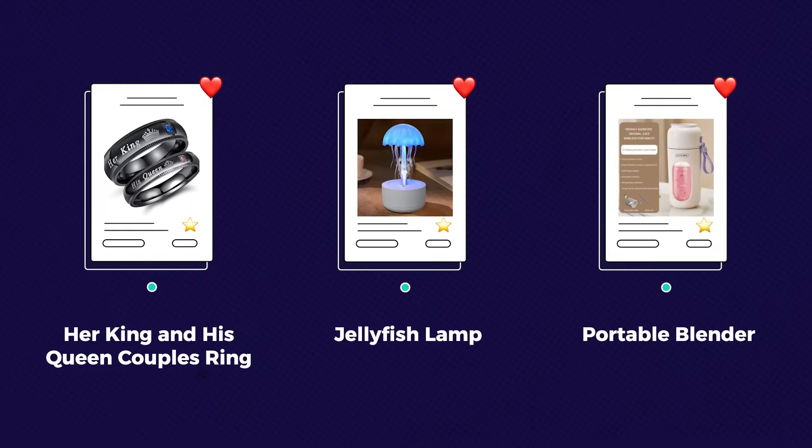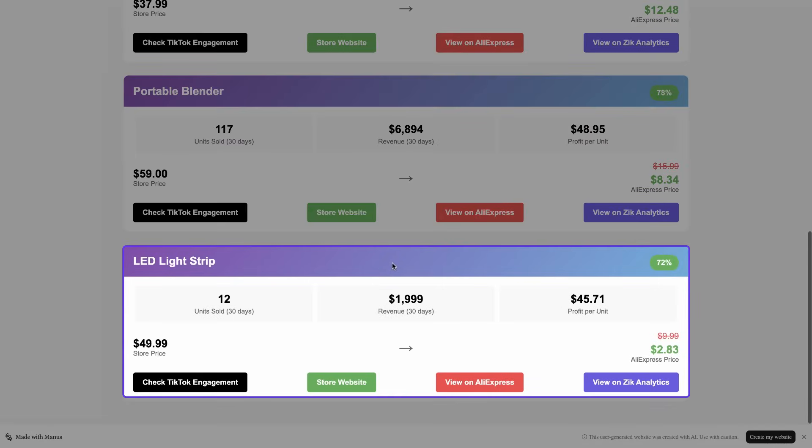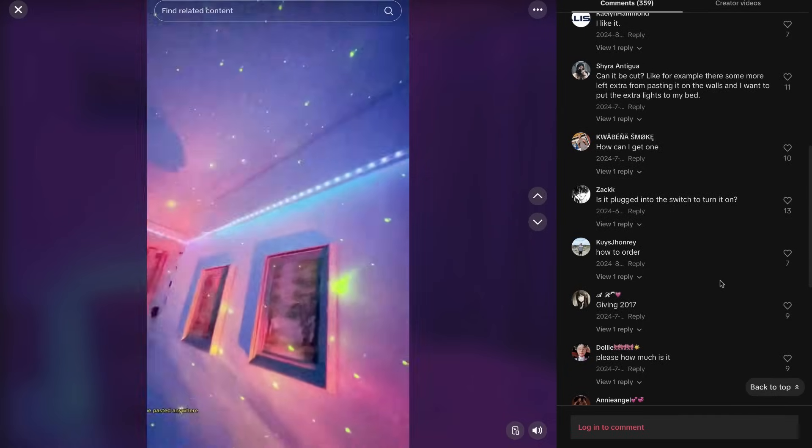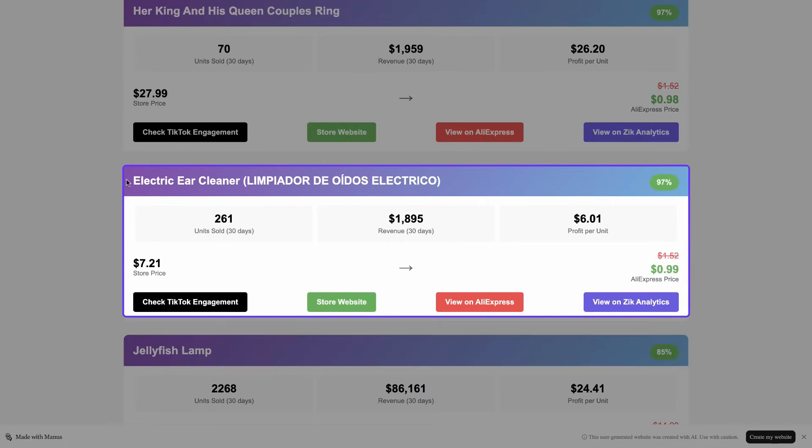To summarize the results: three out of five products — Her King and His Queen Couples Ring, Jellyfish Lamp, and Portable Blender — are perfect fits for dropshipping stores. They align with our TikTok marketing strategy and offer decent profit margins. The LED Light Strip has potential but needs deeper research. The Electric Ear Cleaner I would skip — it's not TikTok friendly and the margin is too low.